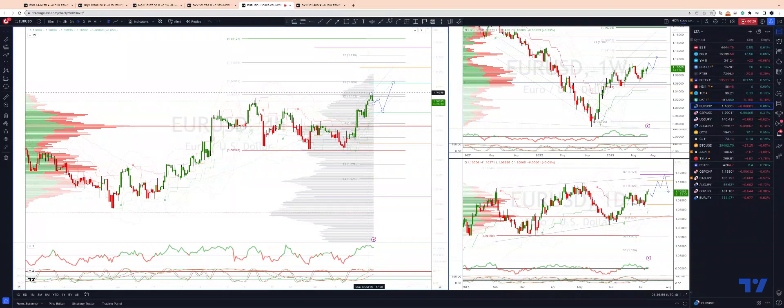Now we should see a retest here. So I'm looking for any three-wave corrective pullback into the 109.70. We've got daily projected range support just below 109.60 and this internal trend channel. Watch for bullish reversal patterns here to engage on the long side.